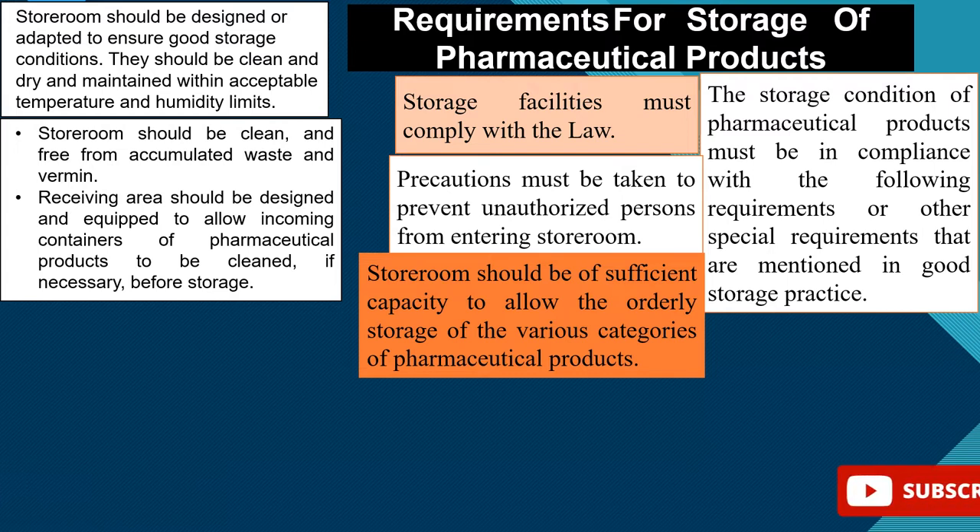The receiving area should be designed and equipped to allow incoming containers or pharmaceutical products to be cleaned if necessary before storage.